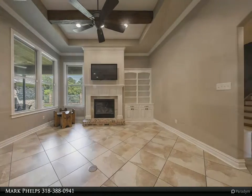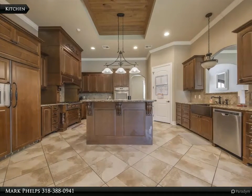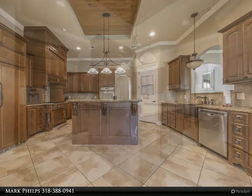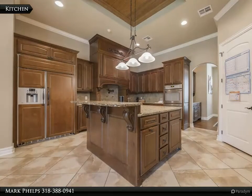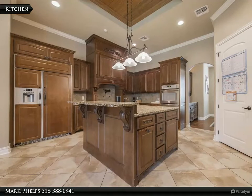One of the best features is the top of the line media room measuring close to 450 square feet. It is powered by Anthem audio equipment, a large 110-inch screen, JVC precision projector, multiple acoustic panels, and Triad speakers.